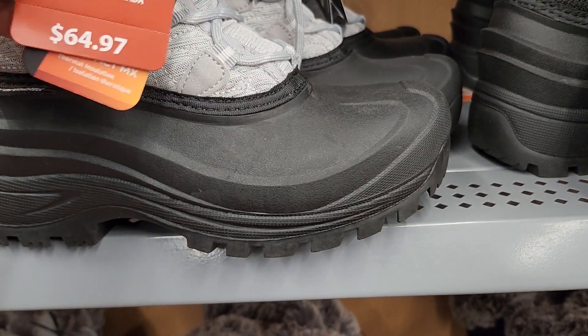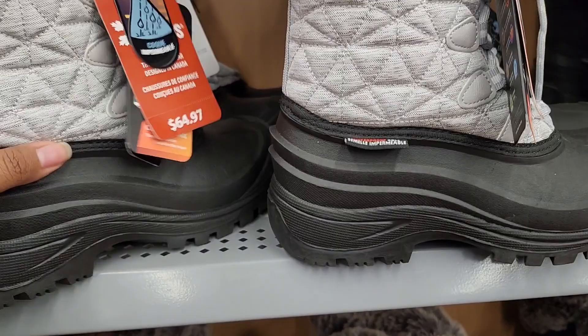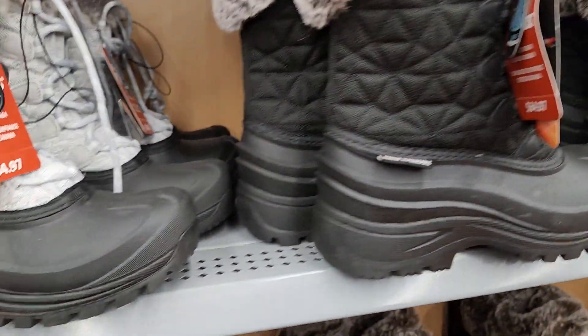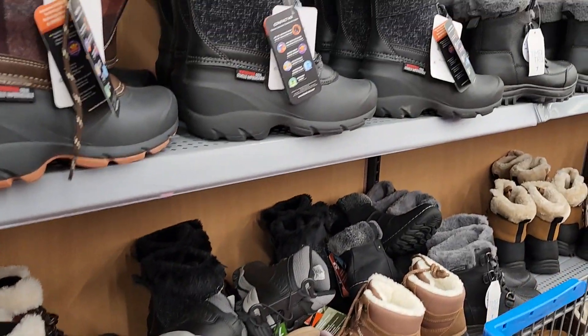This shoe was made by Ice Field — just listen to the name of the company. It is very, very warm and perfect for the winter. I'll try to find and link it below. It's available at Walmart for around $64. I really like this one — they have it in black and gray, and there are quite a few different options for snow shoes.